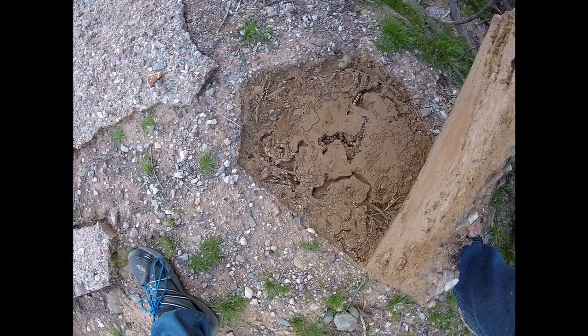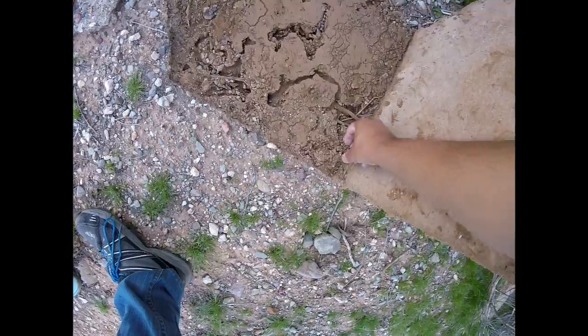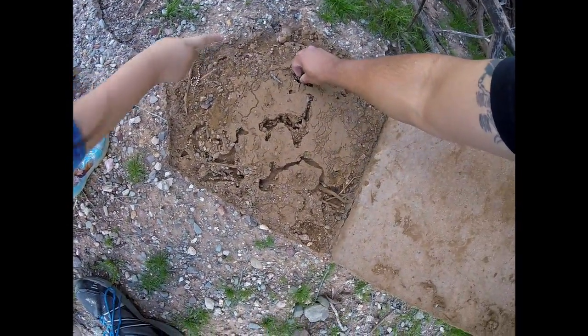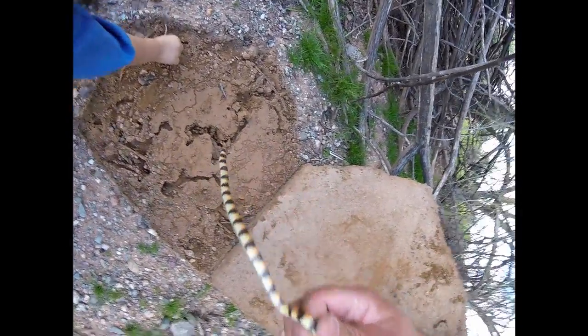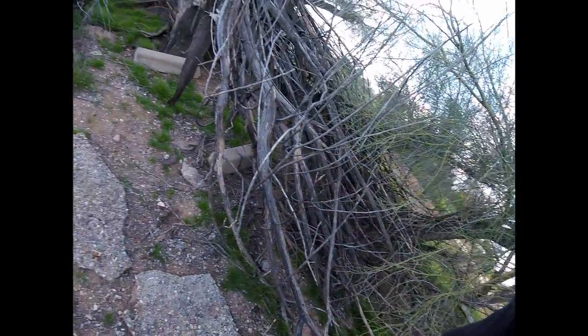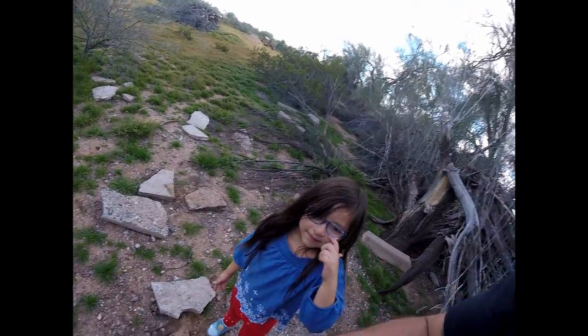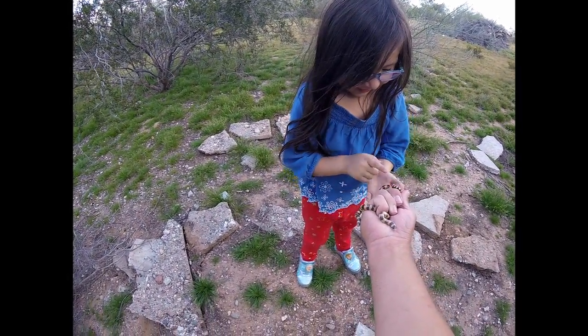Three more — three more, look at that! This is the best variable sand snake day I've ever had — that one, that one, that one. Look at this handful of variable sand snakes! That makes so many sand snakes — look at that, Angel!